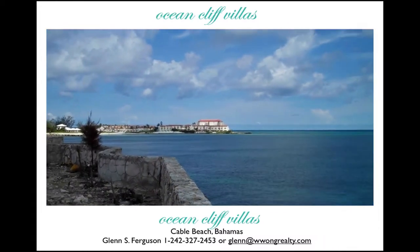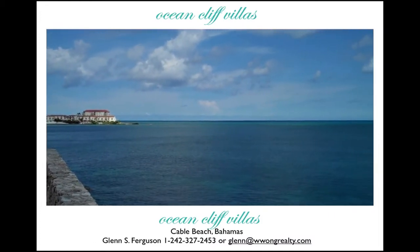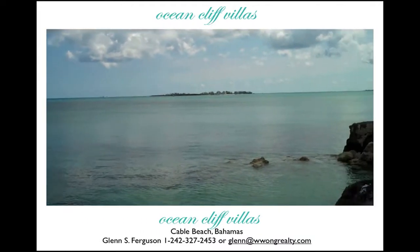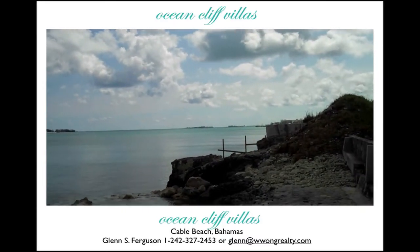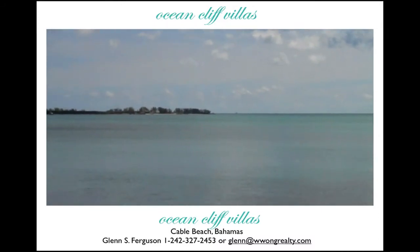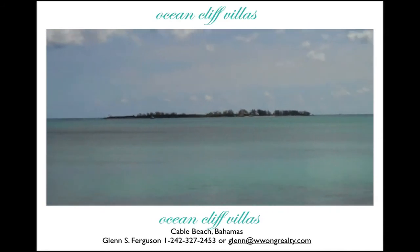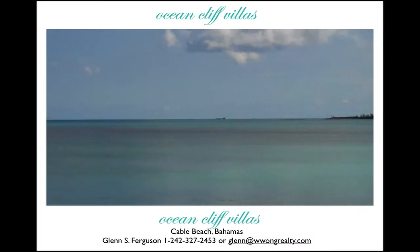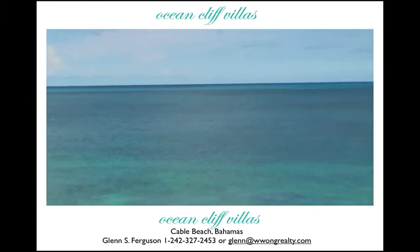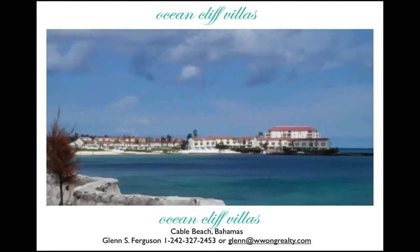As you can see, there is a magnificent view of the ocean from the Ocean Cliff Villas. The view centers over the ocean and at Delaporte Point in the distance. You can see all the way down Cable Beach. You can see parts of the Sandals Island just opposite the Sandals Resort. It's a panoramic view really of the Cable Beach western shore, looking back towards Delaporte Point.